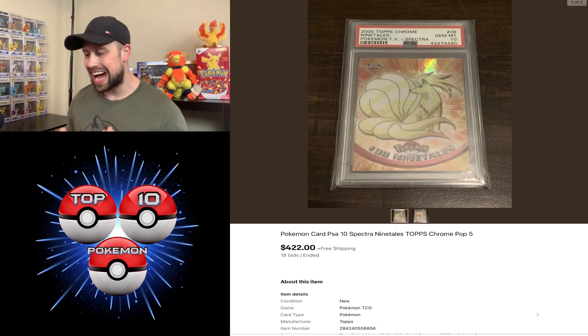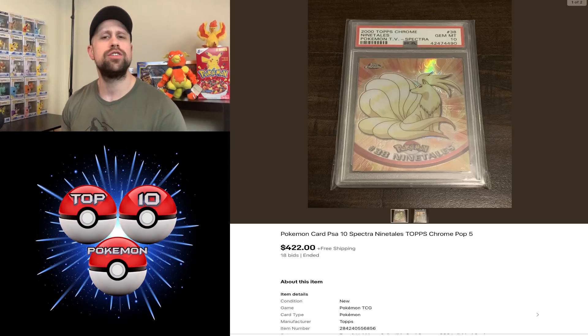Up next was a Topps Chrome Ninetales — this is the Spectra version, so very rare. According to the title it has a pop of 5, and the Gem Mint 10 sold for $422. I like to cover one or two of the non-Pokemon TCG cards, and this is one of them — the Spectra Ninetales in PSA 10.